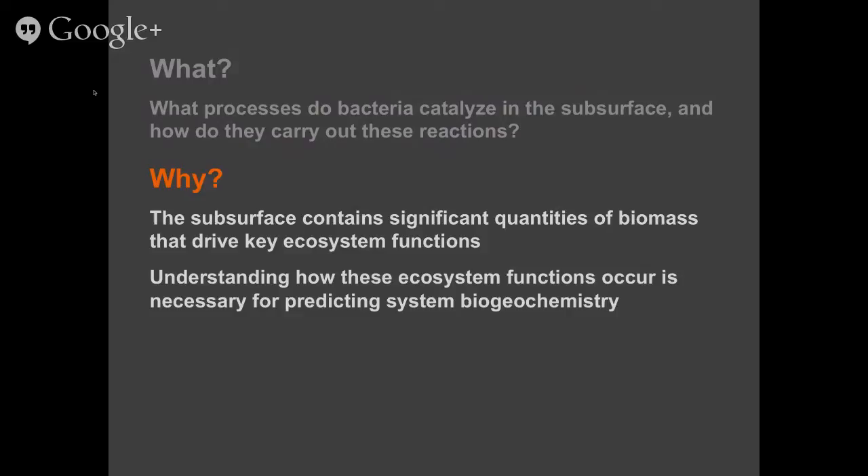Here in Ohio, for example, we suffer from elevated iron-2 and soluble arsenic in groundwater. Bacteria can mobilize metals, they can improve groundwater quality, and so getting a better understanding of how bacteria carry out these reactions helps us understand how these ecosystem functions occur and helps us predict changing a system via geochemistry over time. We work as part of a large interdisciplinary team with geophysicists, geochemists, microbiologists, mineralogists, and hydrologists, combining all this data to get a better understanding of subsurface processes.